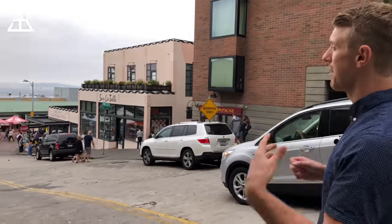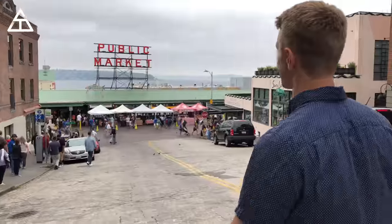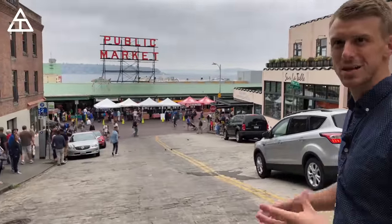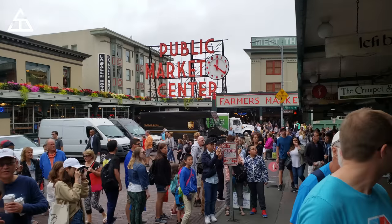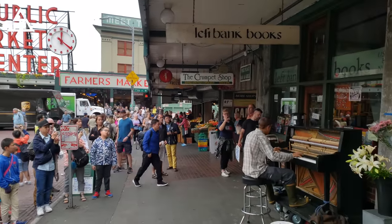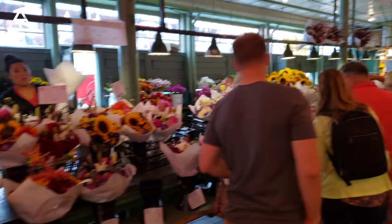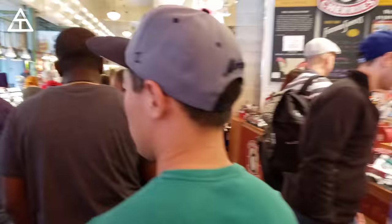We're here at the Public Market — pretty iconic place to go see in Seattle. We're going to hopefully find some of the fishermen tossing the fish and get some slow-mo shots on the Note 9. There's really a lot going on at the Public Market, including piano players, a lot of shops, flower shops for days, and of course, fish. Let's go ahead and find them tossing the fish.